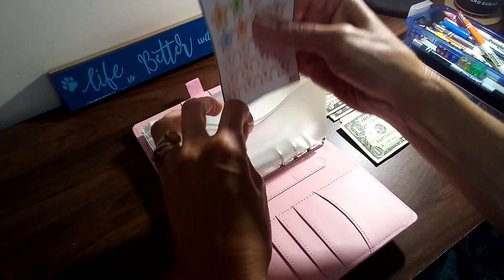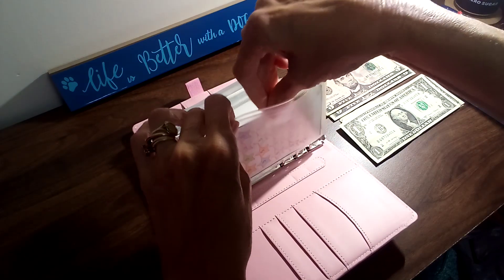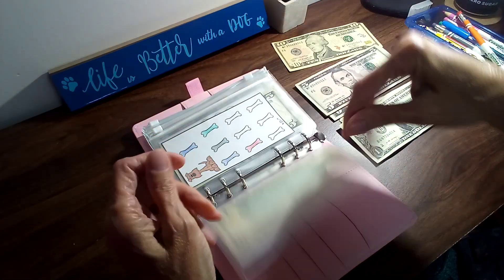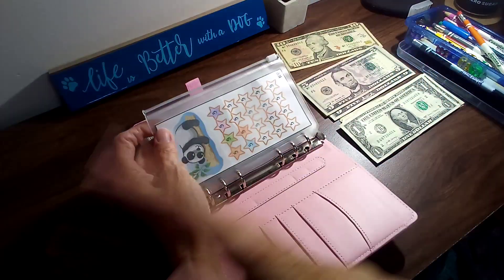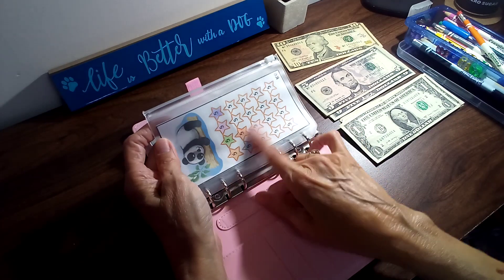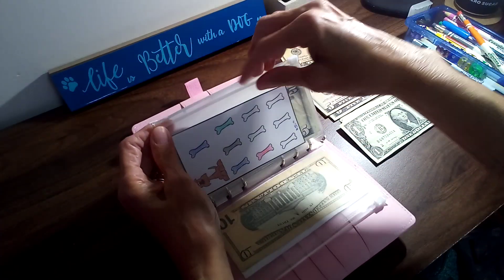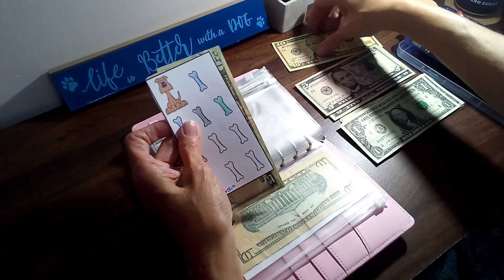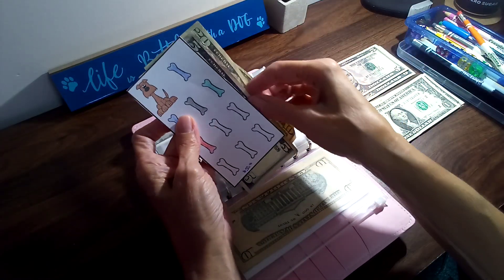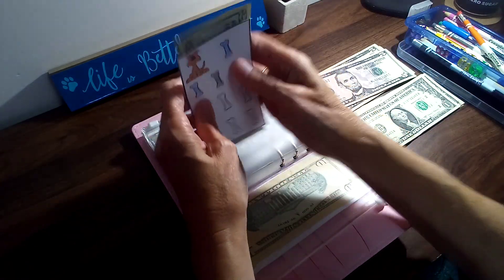Hope everyone's doing well and had a wonderful weekend. And next is my little dog. This one is from Lisa Grateful May and this one is from Budget with Cat. So we're going to take a ten out of here and put a five back in there — making change. And there's 30 in this one also.